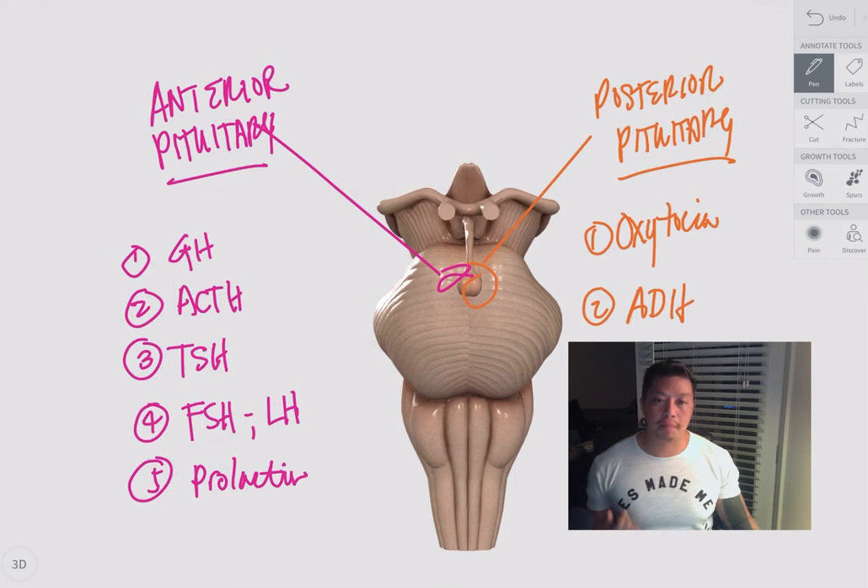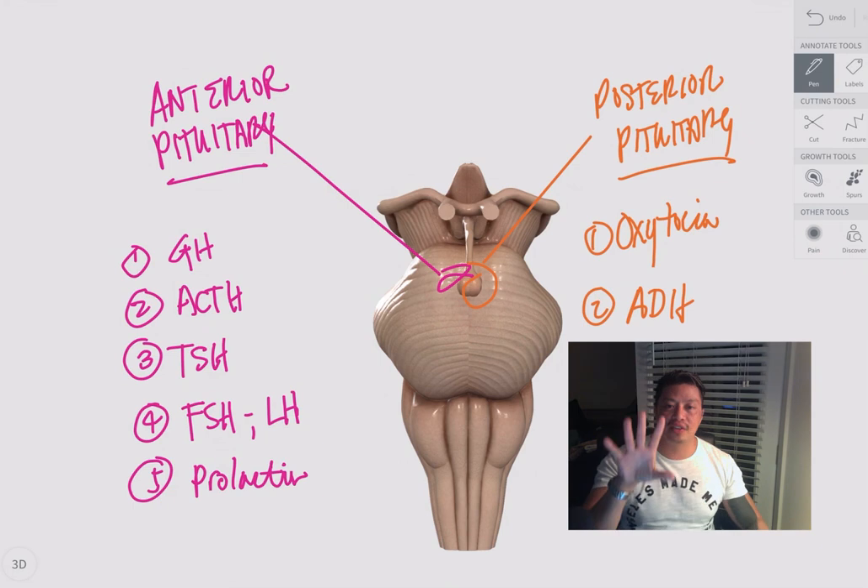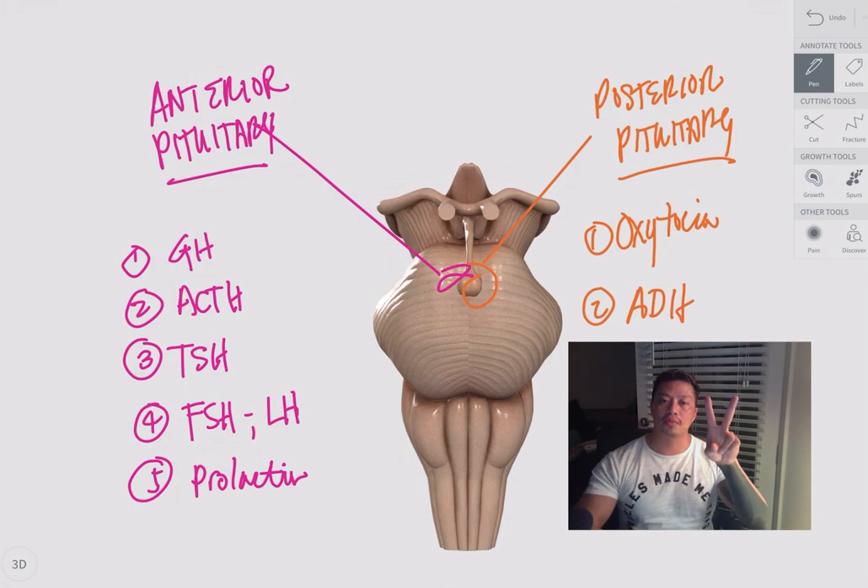To recap: the anterior pituitary gland has five hormones — growth hormone, thyroid stimulating hormone, FSH, LH, adrenocorticotropic hormone, and prolactin. The posterior pituitary gland has two hormones — oxytocin and antidiuretic hormone. Five hormones for the anterior, two for the posterior — either way, a very important gland, which is why it's right smack in the middle of your head. Alright, great — thanks, Nurse Howie out.